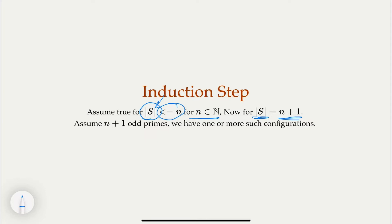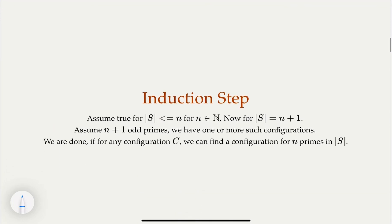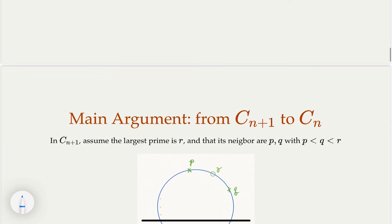What we are going to do is assume there is some valid configuration for n+1 prime numbers. We claim we are done if, for any such configuration, we can find a corresponding valid configuration with n primes in this set. Our induction assumption says that for size n, there is at most one configuration, ignoring symmetry, reflection, and rotation. So we must conclude that for n+1, there is also at most one. That's the main strategy.